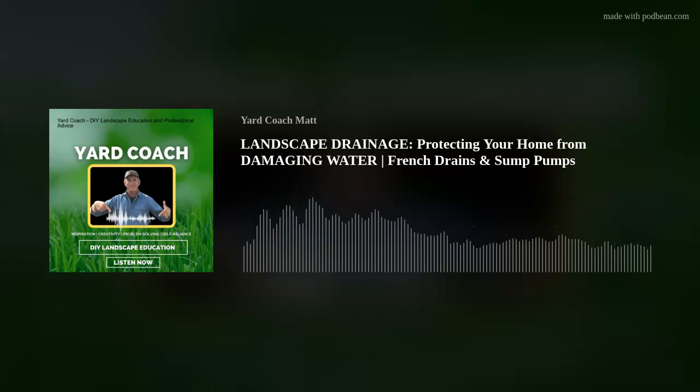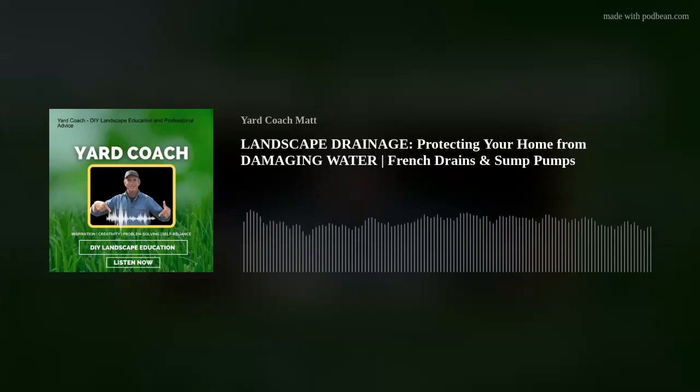Welcome to 2023 — it's going to be a great year. I'm Matt, you can call me Coach. Every Friday I bring landscape DIY education — concepts, theories, ideas, and solutions — so you can tackle a landscape project yourself, get professional results, and save a lot of money. After a 20-plus year career in the green industry, I'm bringing a lot of knowledge and experience to share with the new modern, educated, self-reliant homeowner of today.